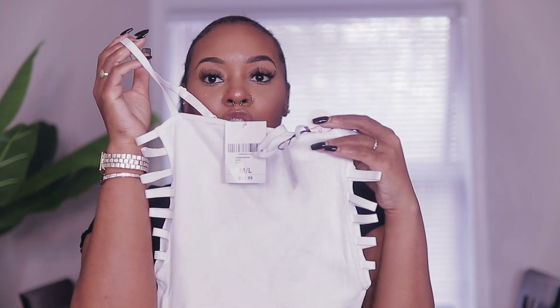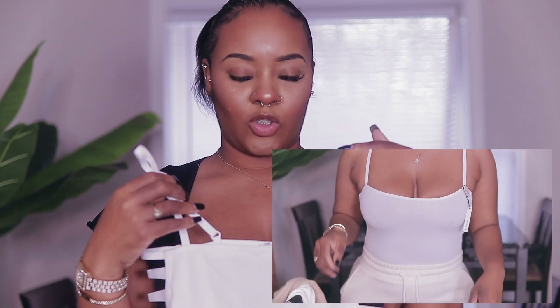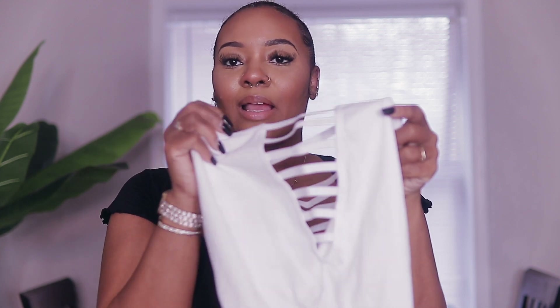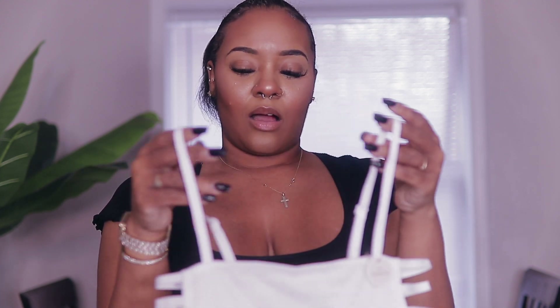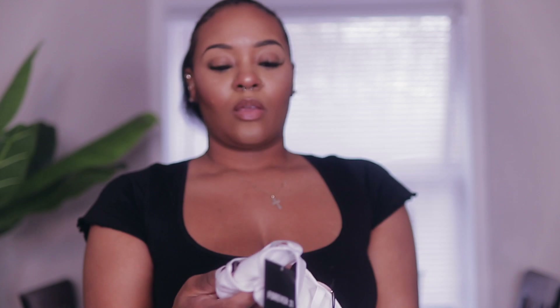The next thing I have is this top. I know it looks crazy but it looks so much better on. It has a really square neckline that goes straight across, which isn't my favorite because I have big boobs and I want it to accentuate my shape — the straight cut kind of flattened me. But I love the detailing on the side. I'd pair this with high-waisted black pants. It was $14.99 and I got it in a large.